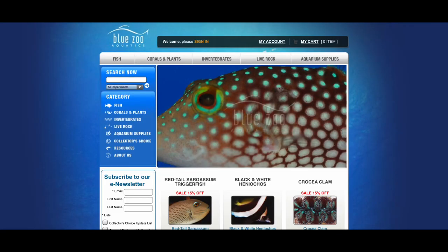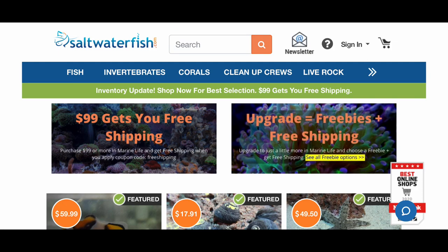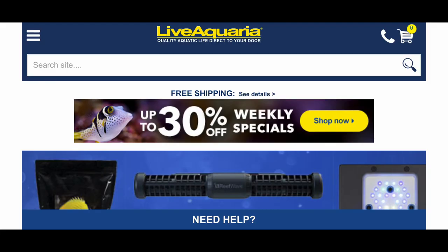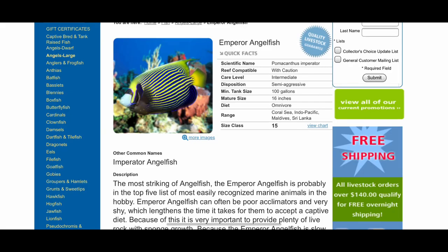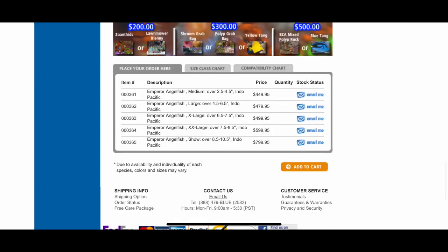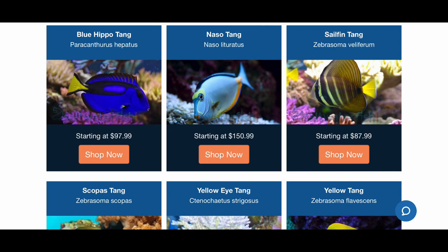There was Blue Zoo Aquatics, SaltwaterFish.com, and then the most popular was LiveAquaria.com. Between the three, Blue Zoo Aquatics was the least popular and I can see why - when you go into the website their stock is extremely low and not only that but the prices are extremely high. For example, an emperor angel - the most I've seen it for, and this is show size, was maybe three hundred dollars. Blue Zoo Aquatics was talking about a whopping $450 to $700.